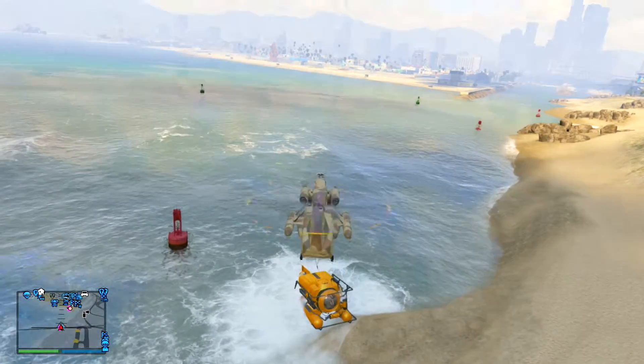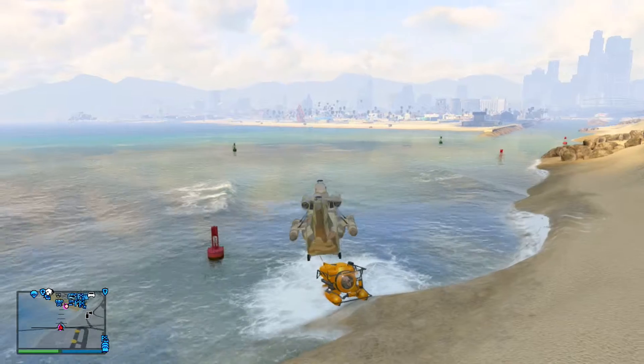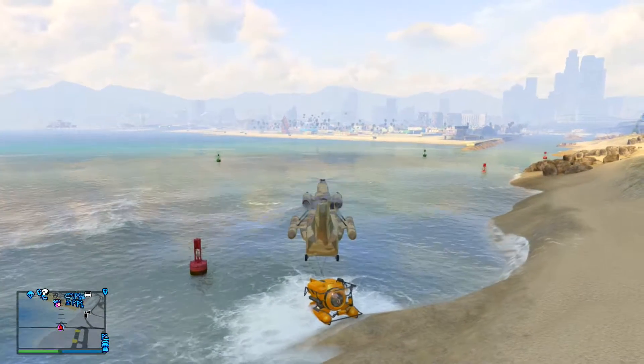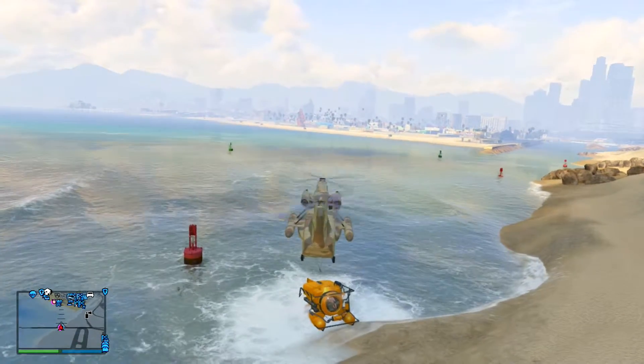Supposedly you need a submarine — we'll figure out where that is later. I don't exactly know where it is, and a Cargobob which spawns at the airport. You can get the Cargobob from the airport, the submarine — they'll take over and tell you. I don't know where it is, but you can find it online, but we're going to go find that real quick.